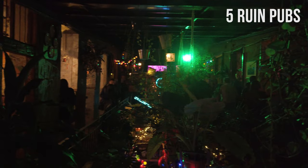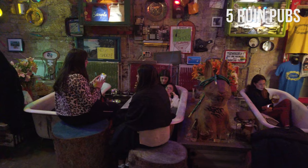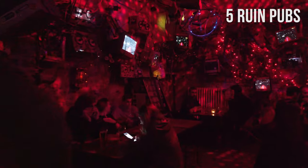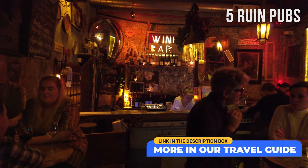Today it is almost impossible to imagine Budapest without the Ruin Pubs. Order a beer or a cocktail and sit in a bathtub, or find another interesting spot, or just walk around and soak in the atmosphere. There are other interesting Ruin Pubs in Budapest — check out our travel guide for more suggestions.